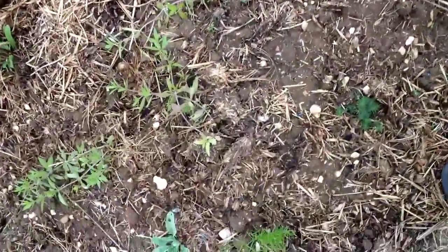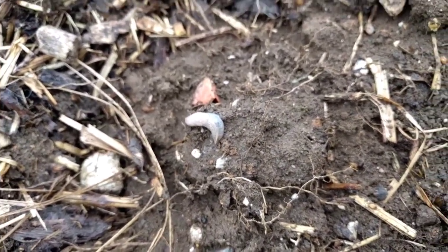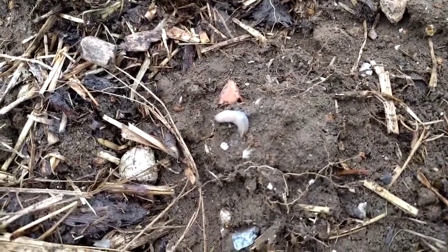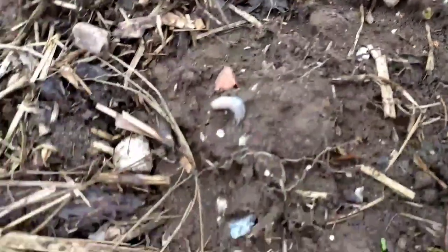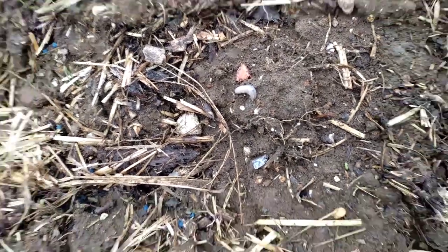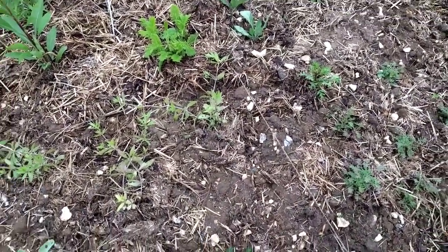I've just watered this plot and already there are more slugs coming out. This field is absolutely infested with slugs — hundreds and thousands and billions of them. They're obviously after anything that's remotely tasty. They're gray slugs — does anyone know the species? Anyway, I'm going to plant up some more plants and we'll take it from there. Bye for now.